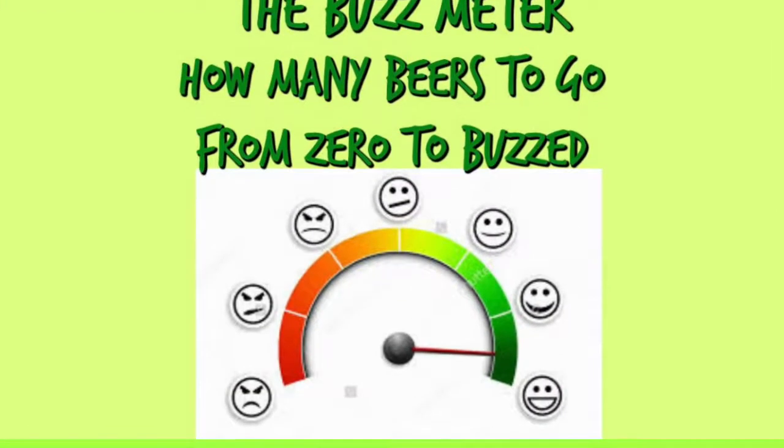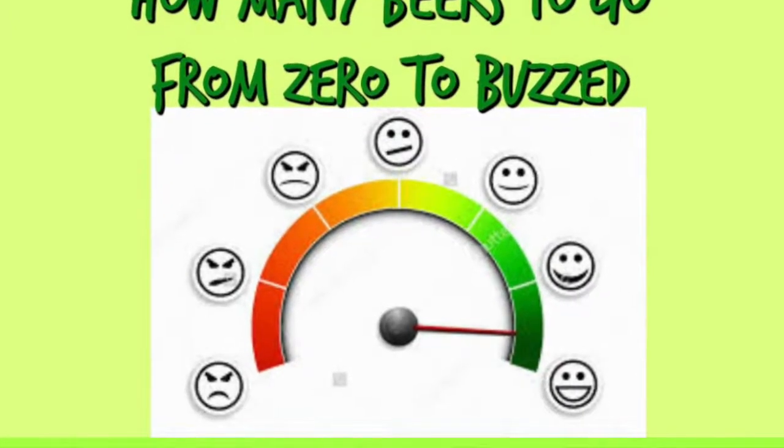Did we discuss the buzz meter? All right guys, buzz meter — how many beers is it going to take to get your buzz? I'm going to say three to four, just because of drinkability. I'm starting to feel good at three but I'll keep going to four. QC Rob says four to five or six — he's going to keep going! I'd say two to get started and then keep drinking from there, responsibly of course.